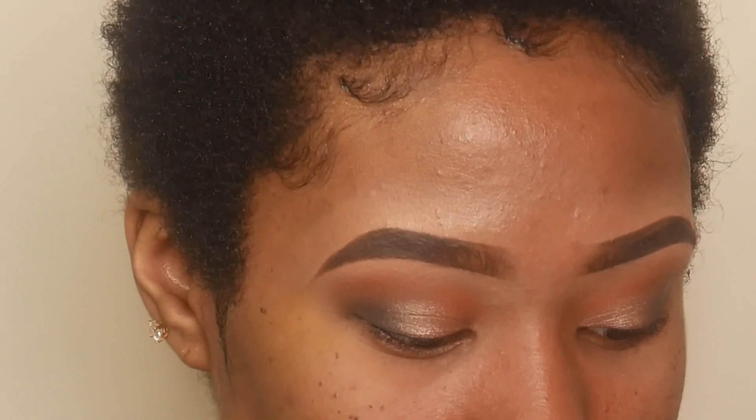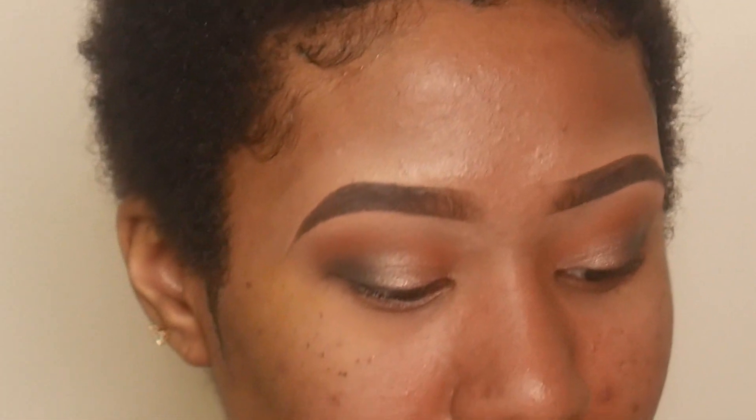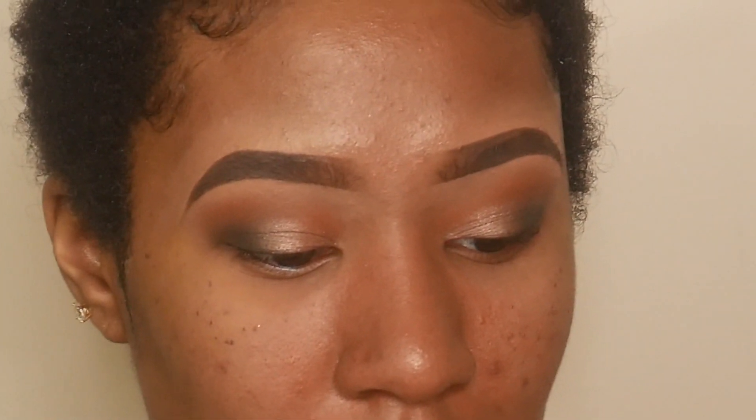I'm going to apply something in my tear duct — I'll take the shade Obsessed because this looks really, really pretty. I'll just apply that in my tear duct with this pencil brush.